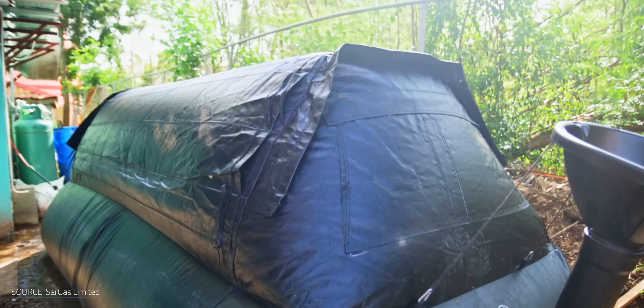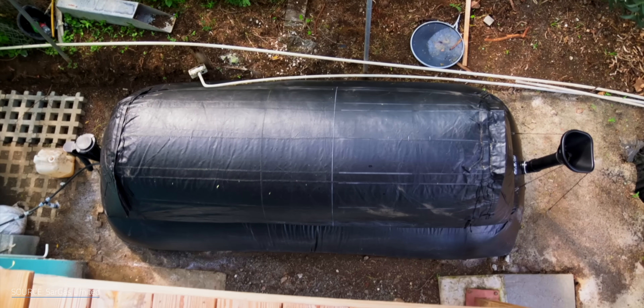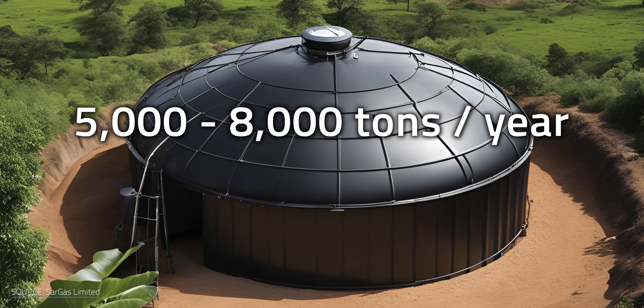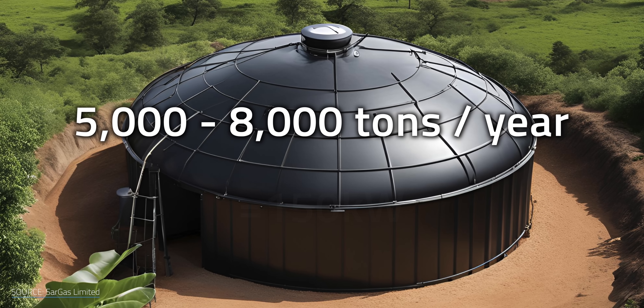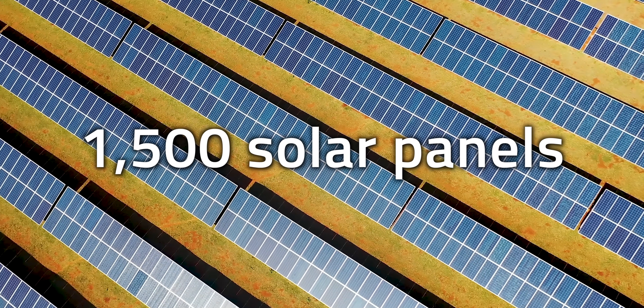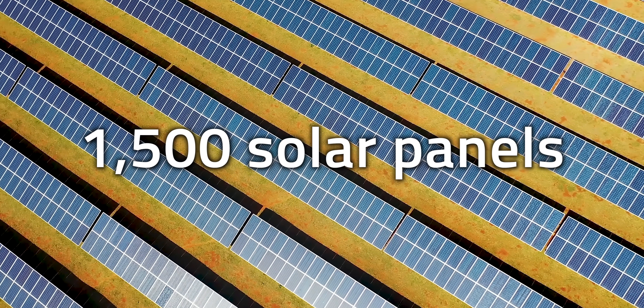Sargasso now has government approval for a much larger digester and a biogas-fueled generator. It could turn 5,000 to 8,000 tons of sargassum each year into about 150 kilowatts of power — roughly the output of 1,500 home solar panels at a typical capacity. This setup also keeps running after sunset.